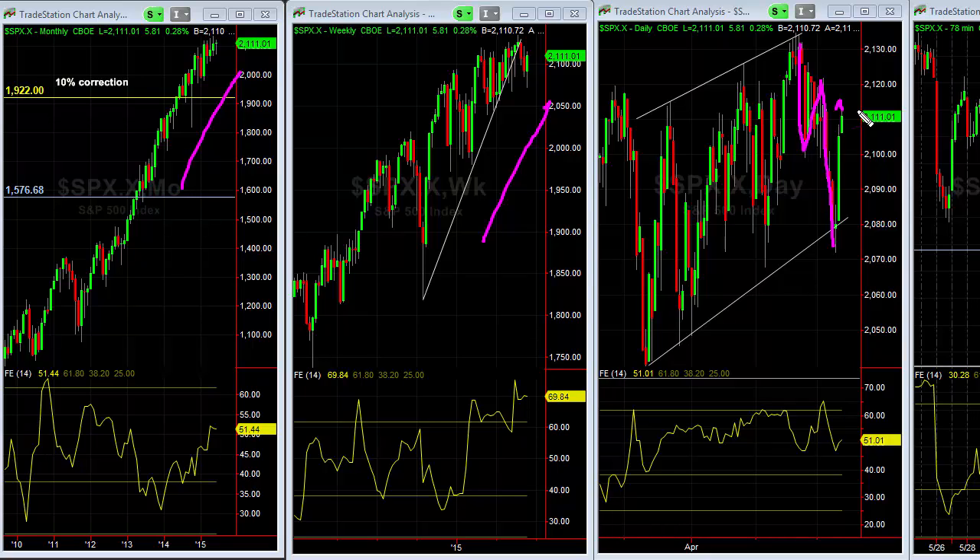So one of two things has to happen. Either the price goes up and takes out this pivot up here near $21.20 — that's one possible way that we can see that happen — and frankly this is sort of the way it's been moving lately, just going to extremes in both directions.